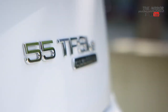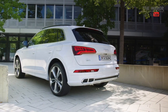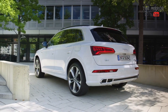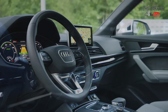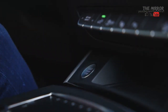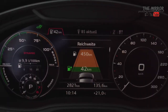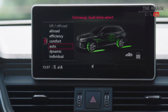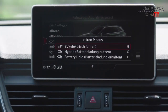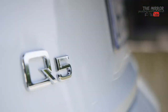The hybrid SUV impresses with a system output of 367 horsepower and total torque of 500 Nm just above idle, namely from 1250 rpm. Acceleration from 0 to 100 km/h takes 5.3 seconds, top speed is 239 km/h. Fuel consumption ranges from 2.1 to 2.4 liters per 100 km, with an electric range of more than 40 km in the WLTP cycle. Top speed in electric mode is 135 km/h, enough even for highway driving.